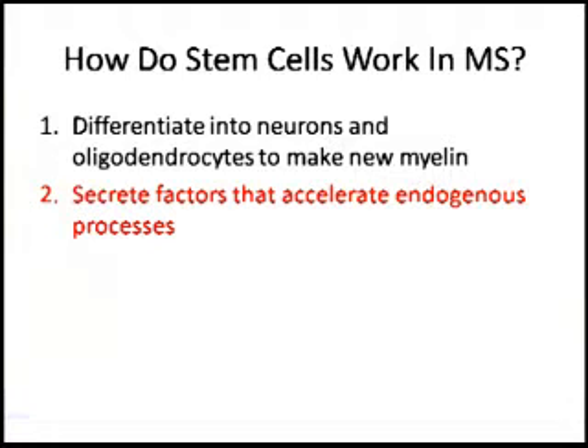The second way is that stem cells can produce different growth factors that help the body's own processes — accelerate the body's own processes to induce healing. We know this because, for example, in relapse-remitting MS, in the remitting phases, there's published data showing that there's endogenous neurogenesis going on, which is dependent on different growth factors, which, when you give exogenous stem cells, they may help that process.